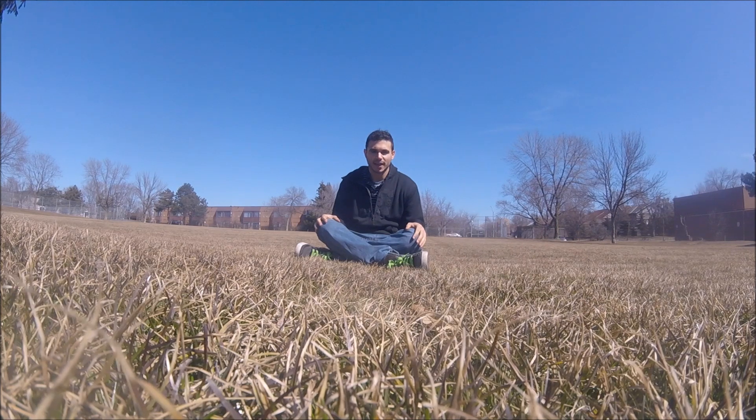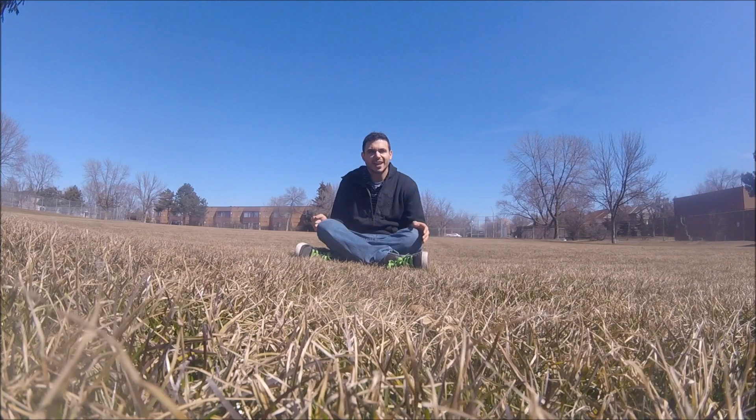It's been a while since I made an archetype video about DMT visuals and things that are commonly occurring between different people. This one came out of a trip report that I made a while back when I was talking about tube-like structures.